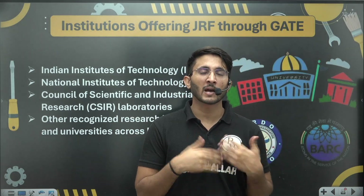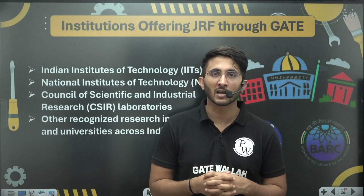Whenever any opening is available, I will try to cover it through a video so you are aware of each and every opportunity. You can also join the Kuldeep Sir PW Telegram channel, where lots of students are preparing for different careers and you can ask questions whenever you are stuck. Thank you so much, see you in another video — till then, goodbye and take care.